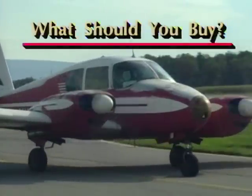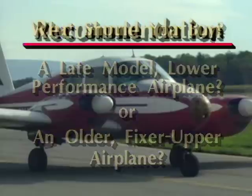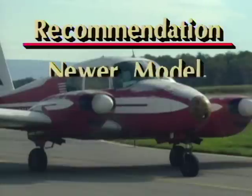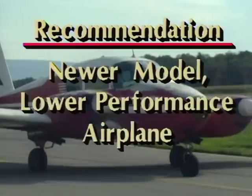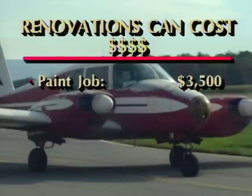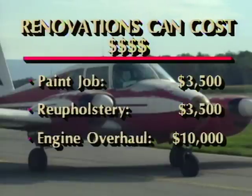If you have a set amount of money to spend and you're uncertain whether to go for a relatively late model low-performance airplane or an older high-performance fixer-upper, our best general recommendation is to stick with the newer model and plan to work your way up to a higher-performance airplane later. Unless you're an A&E mechanic who'd rather tinker than fly, the cost to renovate an airplane can be oppressive and downtime can be extreme. Quality paint jobs run $3,500, interior upholstery jobs run about the same, and engine overhauls usually start at $10,000. There may be slightly more depreciation on a newer aircraft, but on today's rapidly appreciating used plane market, that may not be much of a factor.